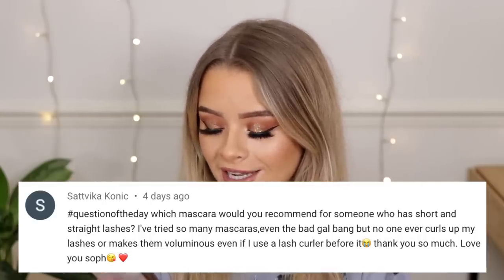Here's the finished look — what do you guys think? For the question of the day from Satvika, who asked which mascara would you recommend for someone with short and straight lashes who can't get them to curl or look voluminous even with a lash curler: I can't speak from personal experience but the two I'd recommend are the L'Oréal Telescopic and the Maybelline Sky High — both have a really skinny brush so you can get in at the root and they both seem to lift lashes really nicely.